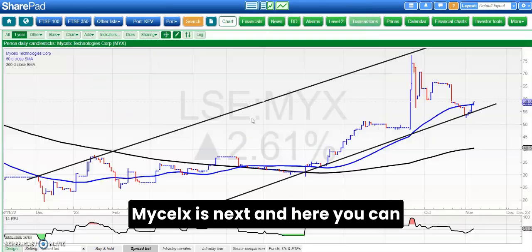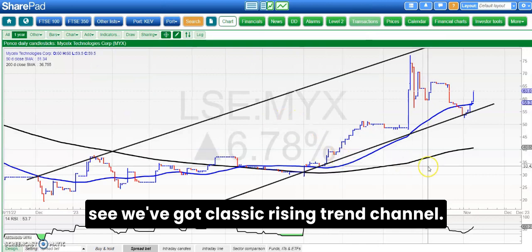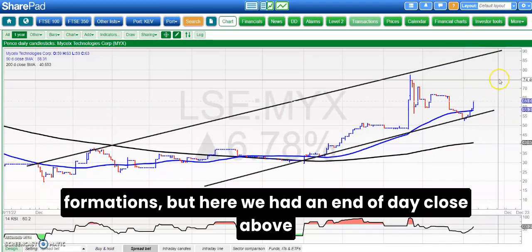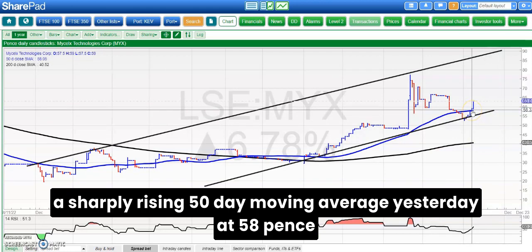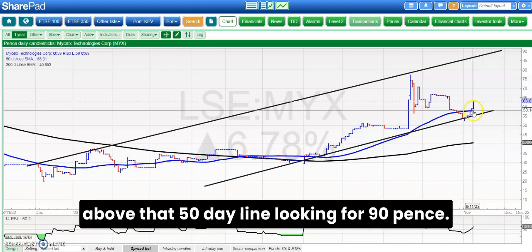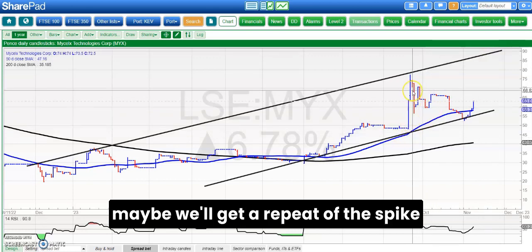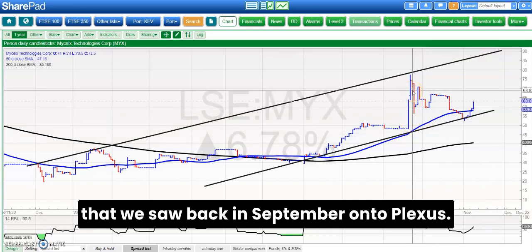MySeltz is next, and here you can see we've got a classic rising trend channel. It's a shame that we don't all trade these sorts of formations, but here we had an end-of-day close above a sharply rising 50-day moving average yesterday at 58 pence. Above that 50-day line, looking for 90 pence as soon as the end of next month — maybe we'll get a repeat of the spike that we saw back in September.